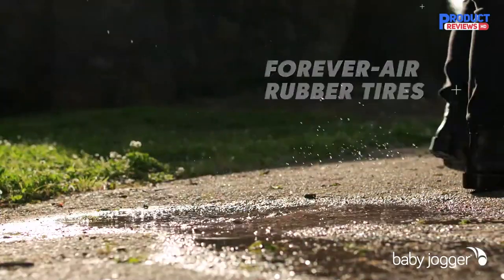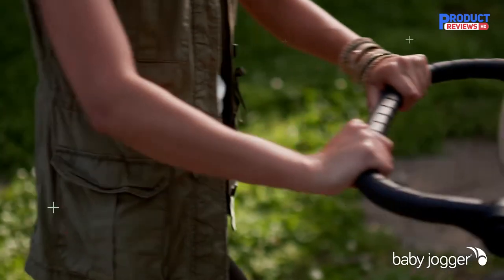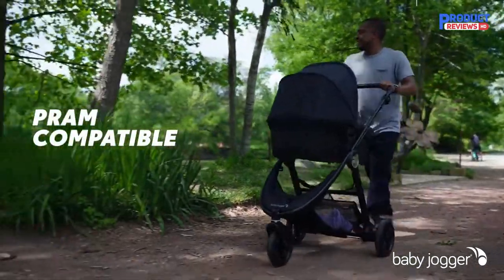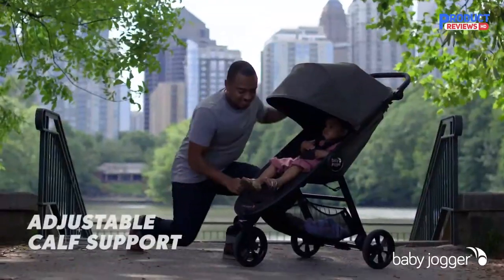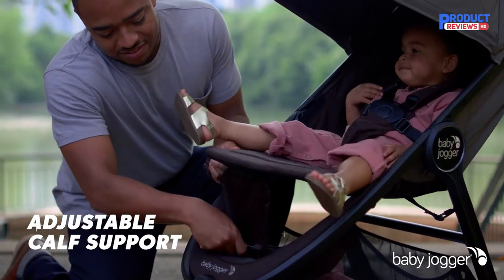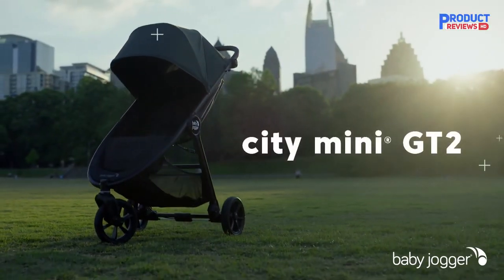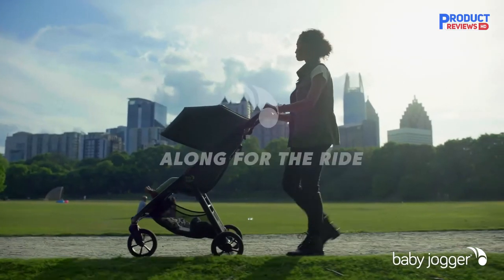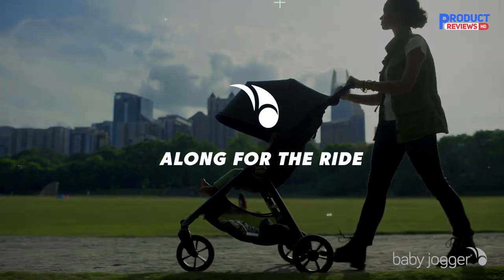Carrying the GT2 Double by those straps is easy enough, but at 36.5 pounds, it's far from being a lightweight stroller. Getting it in and out of your car requires some muscle, especially if you lift it over and into a conventional trunk. Additionally, its substantial width makes it bulky even when folded, so you'll need to clear a good amount of space. The GT2 Double isn't cheap, but it makes life with two young kids a little bit easier, and for that, I say it's worth every penny.